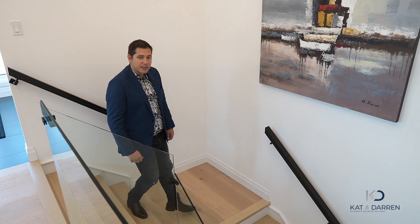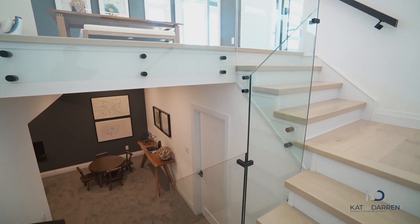Let's head downstairs — but before we do, check out this custom-designed glass railing and these oversized white oak treads.